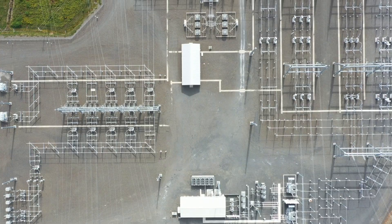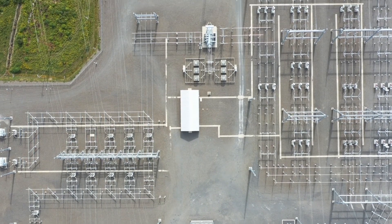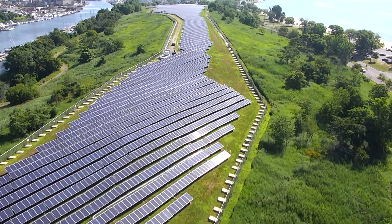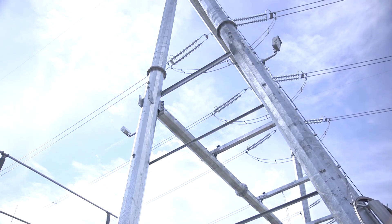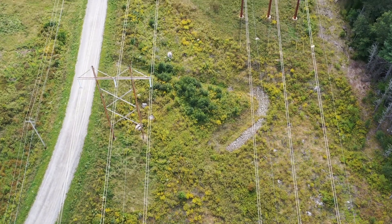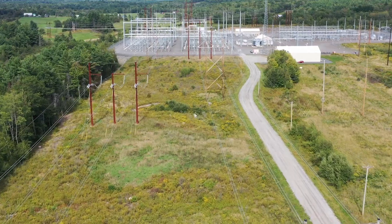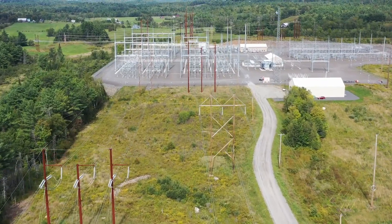A lot of changes are going on in the regional energy mix and makeup. We see more and more renewables as part of the mix. As that happens, it's important that we have a well-functioning transmission system that can allow power to flow from the sources to where the load is. This is why it's really important that we keep making the investments necessary into the transmission system so that customers can enjoy the cleanest, most reliable power without any interference or constraints along the way.